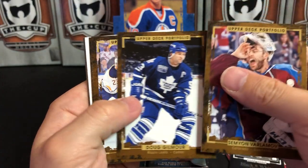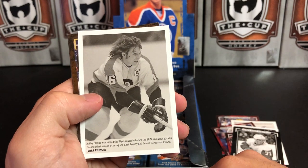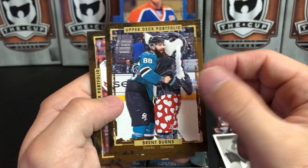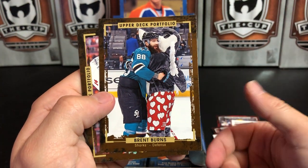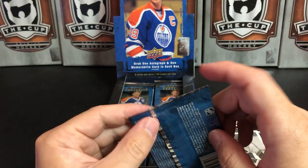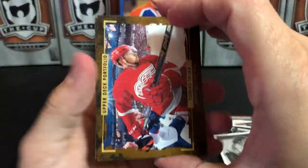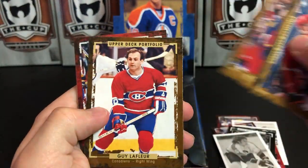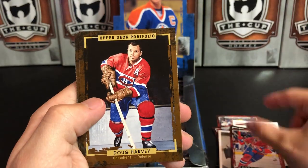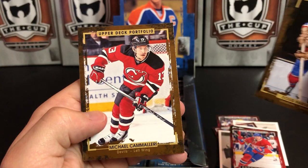Semyon Varlamov, Dougie Gilmour, Eric Staal, Corey Perry, and a wire photo of Bobby Clarke. Look at that hair — it's amazing. Brent Burns — that's a great photo. Justin Williams and Cal Clutterbuck. Thomas Tatar, Nick Bjugstad, Guy Lafleur, and a Rookie Phenom of Mike McCarron. Doug Harvey, Henrik Sedin, Martin Hanzal, and Mike Cammalleri.